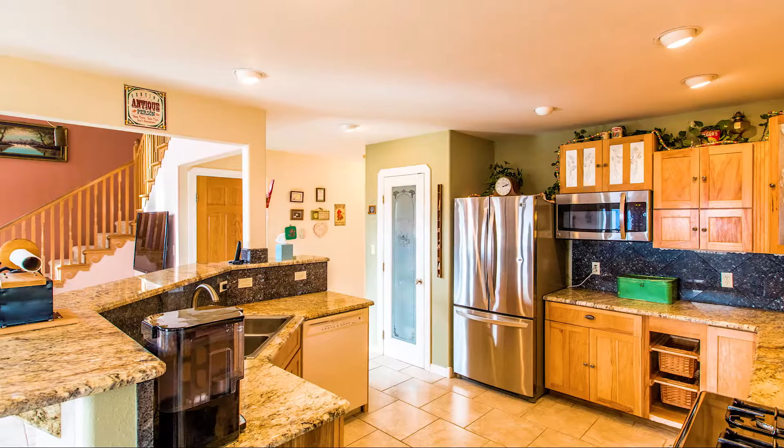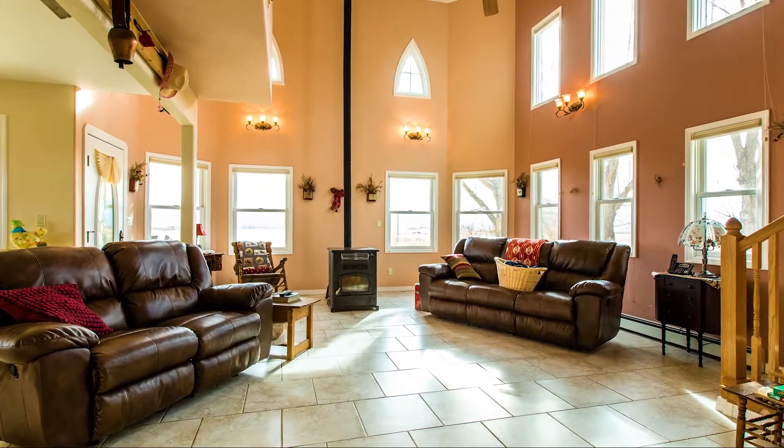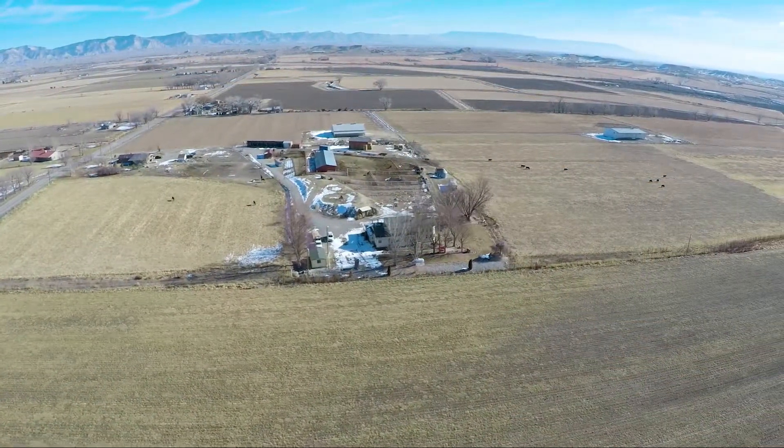The lovely kitchen has several unique custom touches and flows into the open concept living area with a pellet stove. The wraparound porch is the perfect place to relax and take in those Colorado sunsets while looking at the monument.